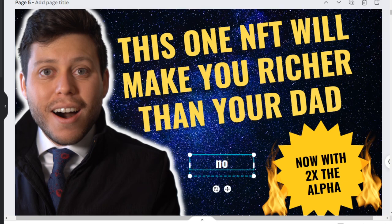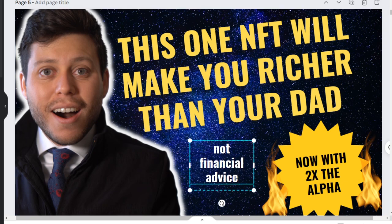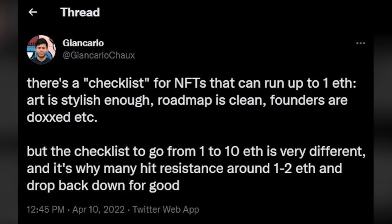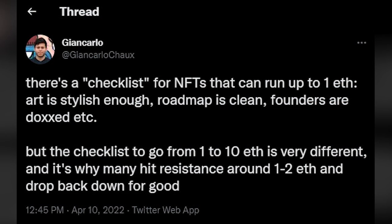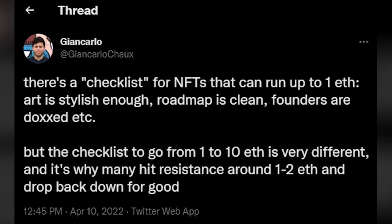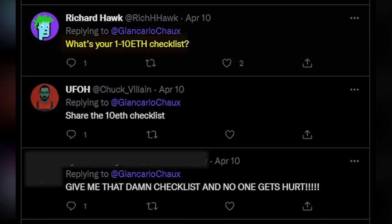So there I was coming up with some subtle YouTube thumbnails when I noticed a reply to one of my tweets. My tweet was basically saying that there are two different checklists when it comes to NFTs. There's one you use when trying to see if an NFT can get to 1 ETH and one you use to see if it can get to 10 ETH. And I received a lot of the same replies: what's your 10 ETH checklist? What's your 1 to 10 ETH checklist?